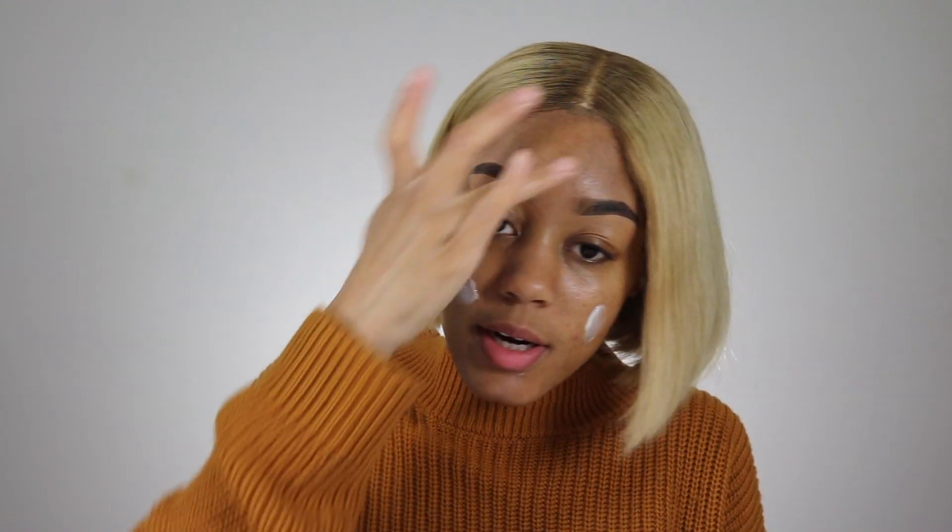Now that I have my eye cream on, I'm gonna go in with my Caress Wild Rose moisturizer. I also used their face wash this morning. I'm just going to apply this - this stuff is so freaking hydrating on my skin, I'm obsessed with it. One of the brand reps came and tried them on my skin and all that stuff, and I've been obsessed ever since. It just makes your skin feel so good.